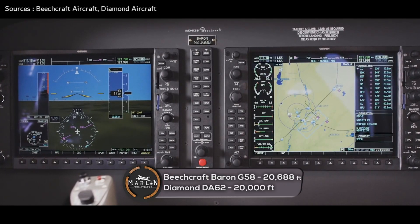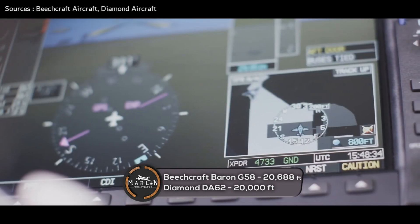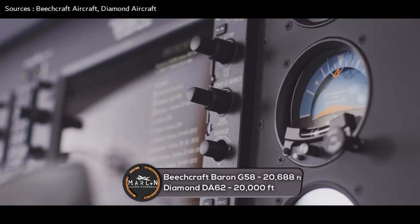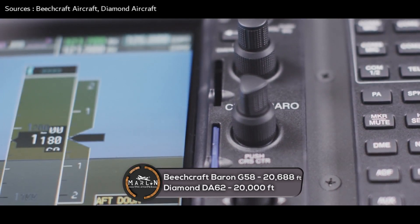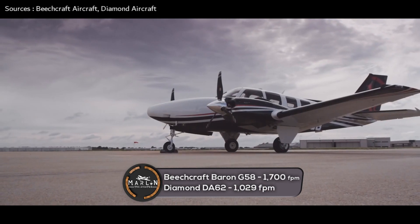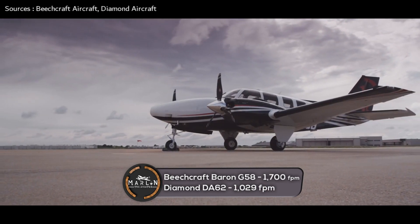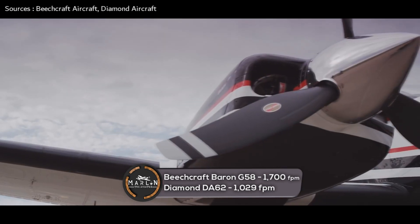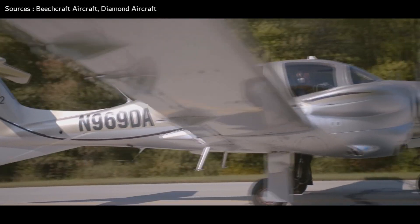Next, we're looking at service ceiling. The Beechcraft Baron G58 has a service ceiling of 20,688 feet — just 688 feet more than the Diamond DA-62's service ceiling of 20,000 feet. The Beechcraft Baron G58 has a max rate of climb of 1,700 feet per minute, while the Diamond DA-62 has a max rate of climb of 1,029 feet per minute.